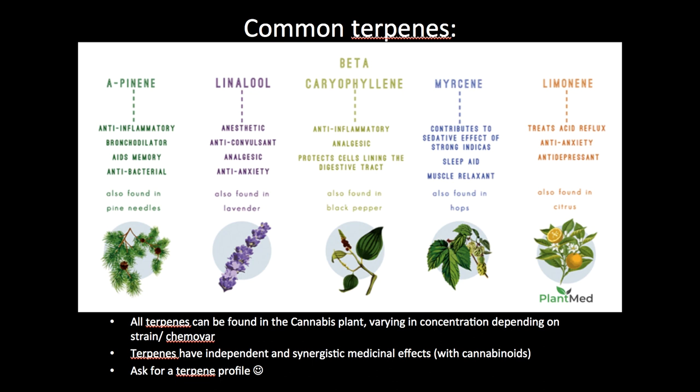Alpha-pinene, as I mentioned in a previous podcast, is often associated with sativa medications. It's the smell that comes from pine needles. It's anti-inflammatory, it's a bronchodilator, it aids in memory, and it's antibacterial.